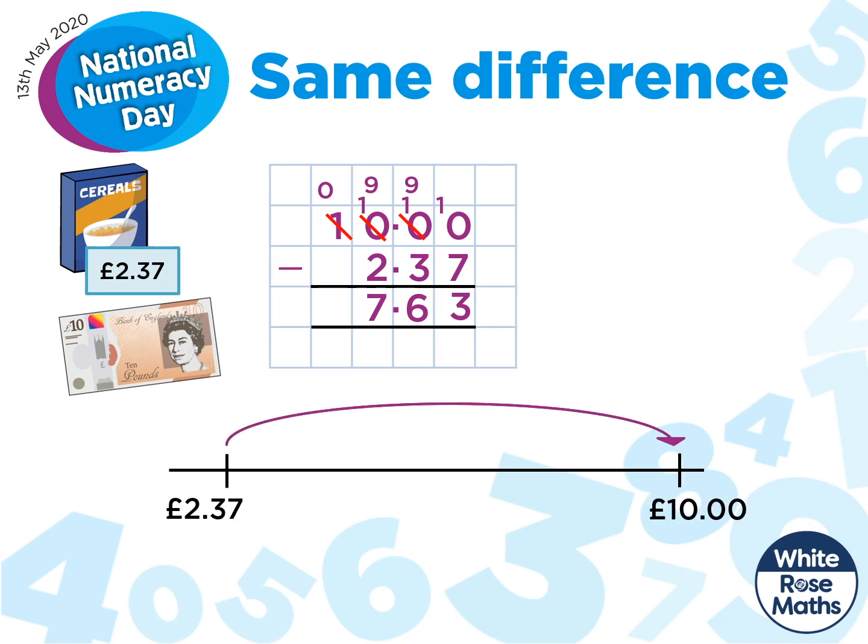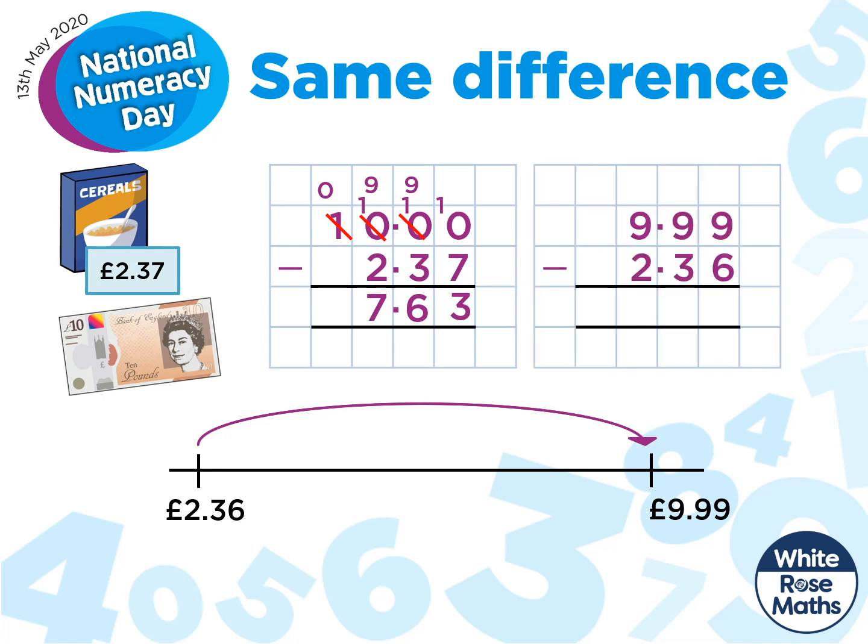So if we imagine the difference between these two numbers, and then we can move each number across one place. Notice how the difference has stayed exactly the same. So we can rewrite our calculation like this: £9.99 subtract £2.36. This is much easier to work out. And look, our answer is exactly the same. As long as the difference stays the same, our answer will be the same.